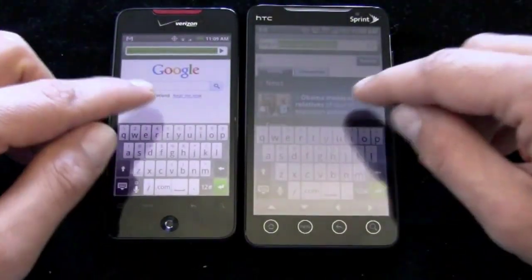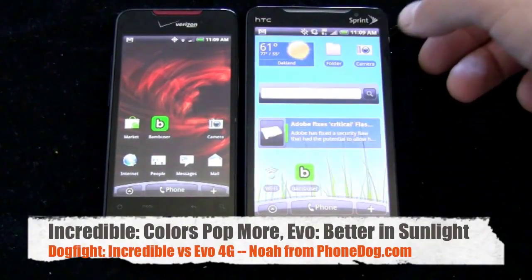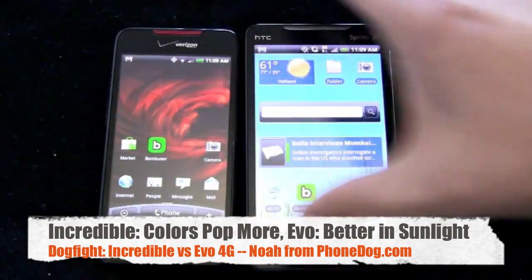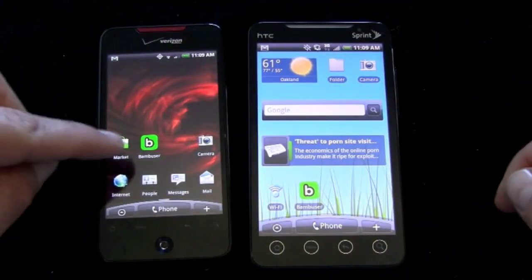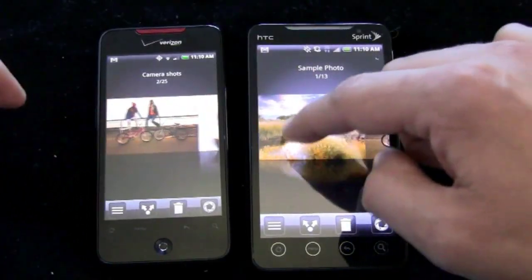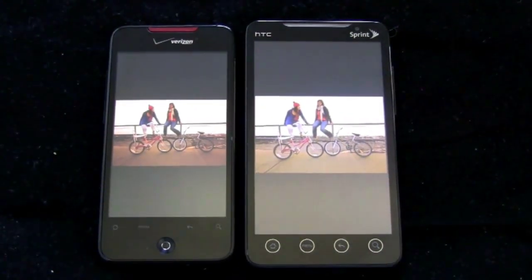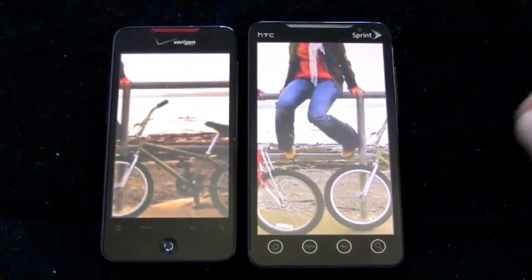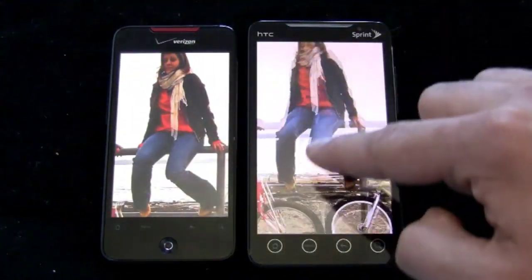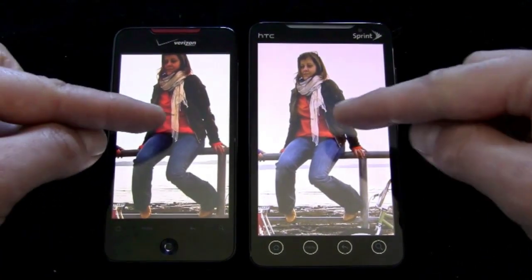In terms of screen technology, the Evo uses a TFT LCD panel whereas the Incredible uses an AMOLED panel. Looking at the same stock photo pre-loaded on each device, the color cast is a little different between the two. The colors pop a little bit more on the Incredible — the reddish-orange on the girl's shirt and the dark color of her jeans are richer. The red on the bike in the corner is a good example: it pops more on the Droid Incredible than the Evo.